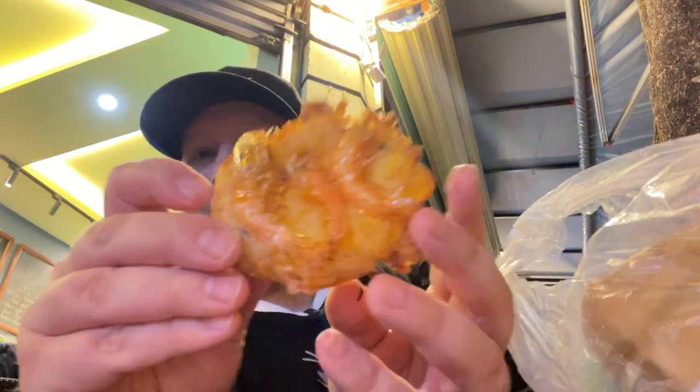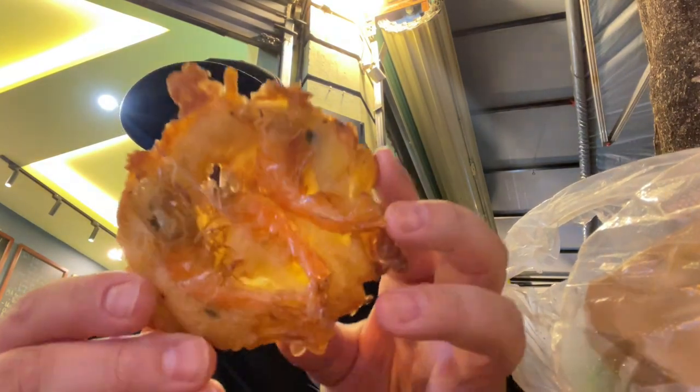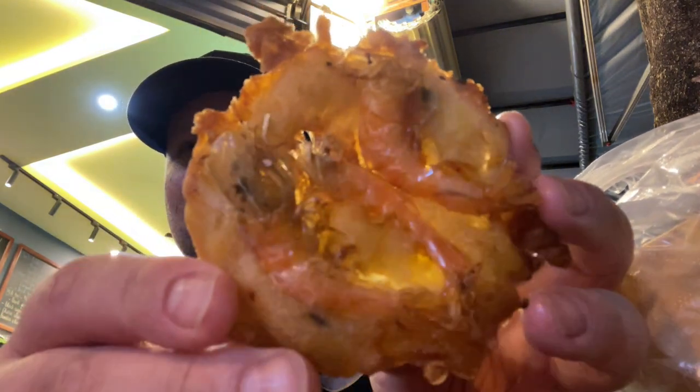So we got this shrimp cake — it comes with three shrimp on it, they're just full-bodied shrimp. That's pretty good! I think it could definitely use some nuoc mam fish sauce — it would make this just a hundred percent better. But it's still very good.